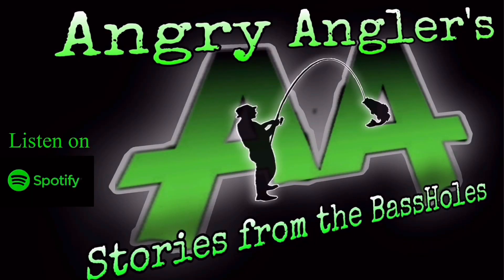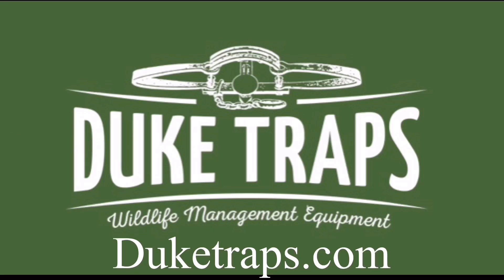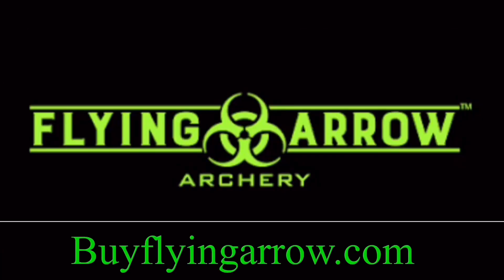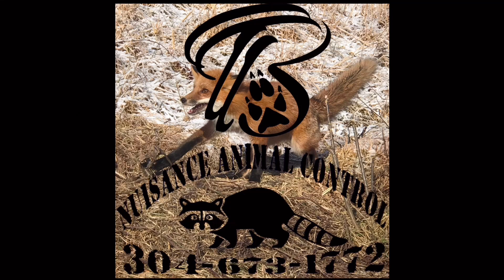Proudly partnered with Angry Anglers Podcast, Stories from the Bass Holes. Sponsored by Duke Traps Wildlife Management Equipment. In association with Pure Whitetail, Element Archery, Flying Arrow Archery, and Big's Time Trapping, Nuisance Animal Control.